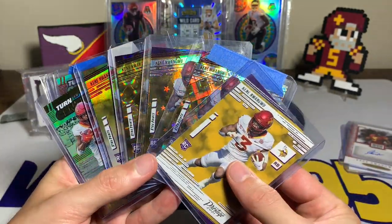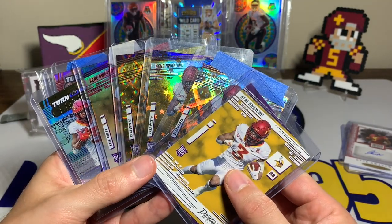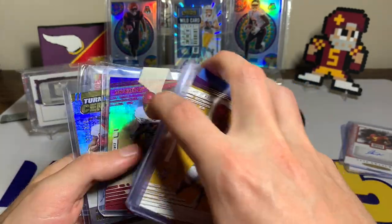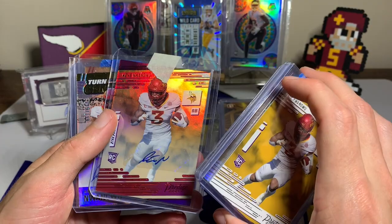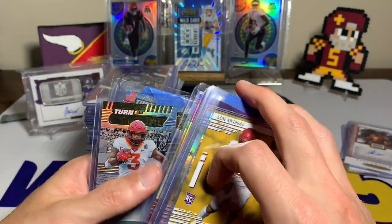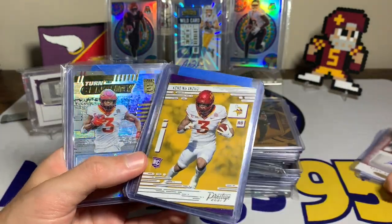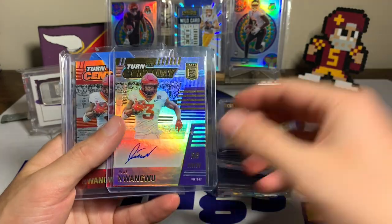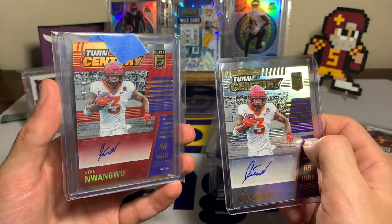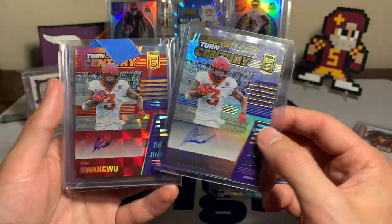I haven't been chasing rainbows as much this year. I know from the past I used to do that a lot, but it's really expensive now. Two to three years ago it was definitely a lot cheaper to go rainbow hunting. Nowadays it's not so cheap, so I've been a lot pickier with what I'm picking up. Then we have the Turn of the Century from Donruss Elite.